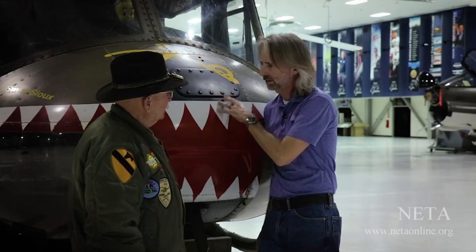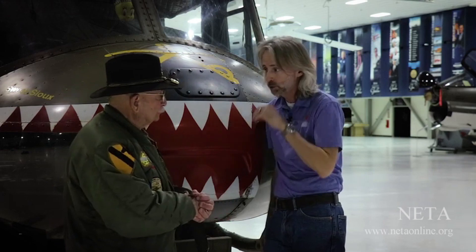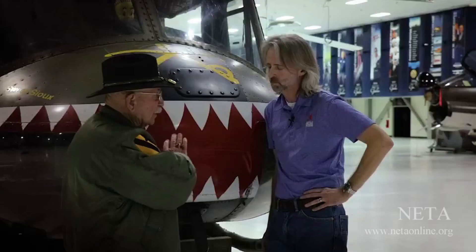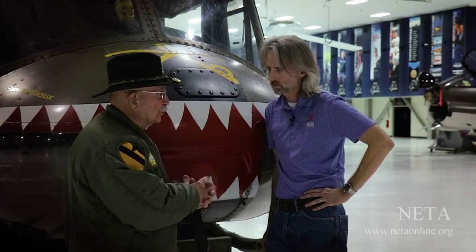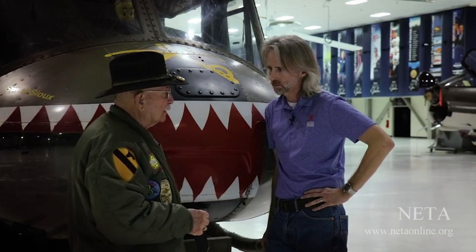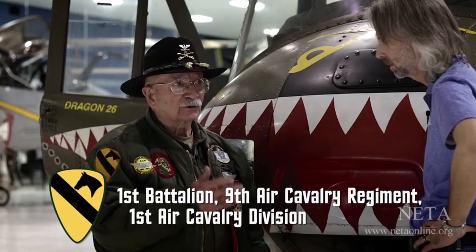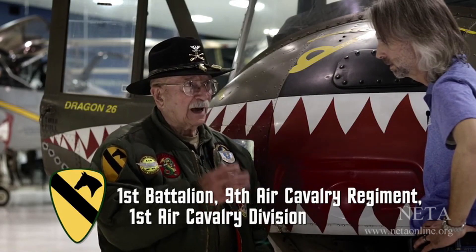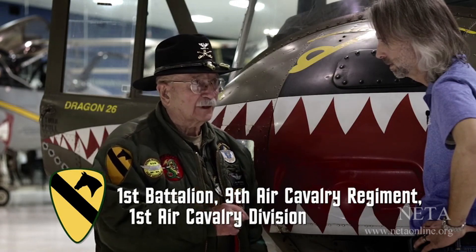Going back to the history of this thing — this helicopter actually flew in Vietnam. It was built in 1967 by Bell Helicopter in Fort Worth, Texas. It went directly to Vietnam in 1967 and was issued and assigned to the 1st Battalion, 9th Air Cavalry Regiment, 1st Air Cavalry Division.